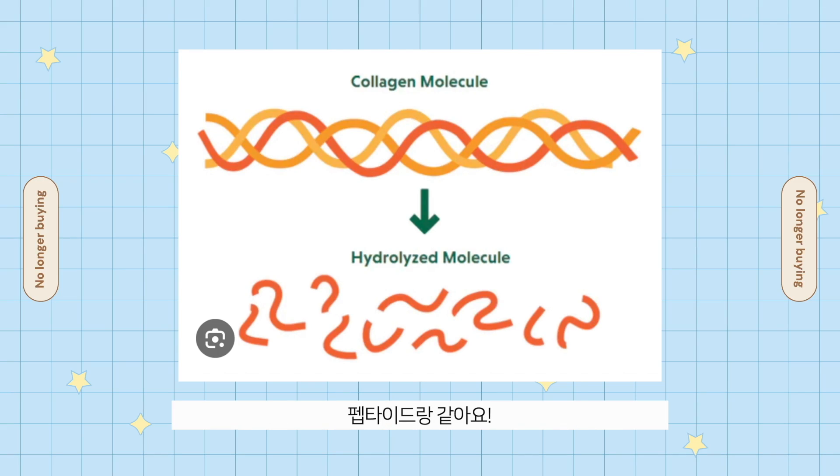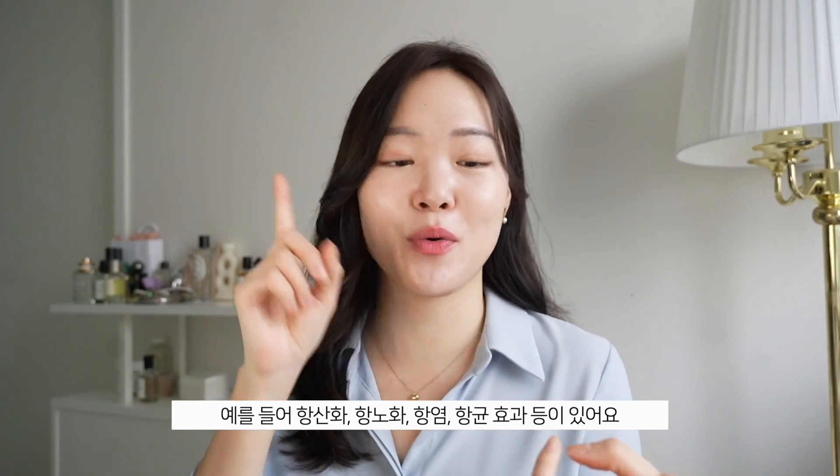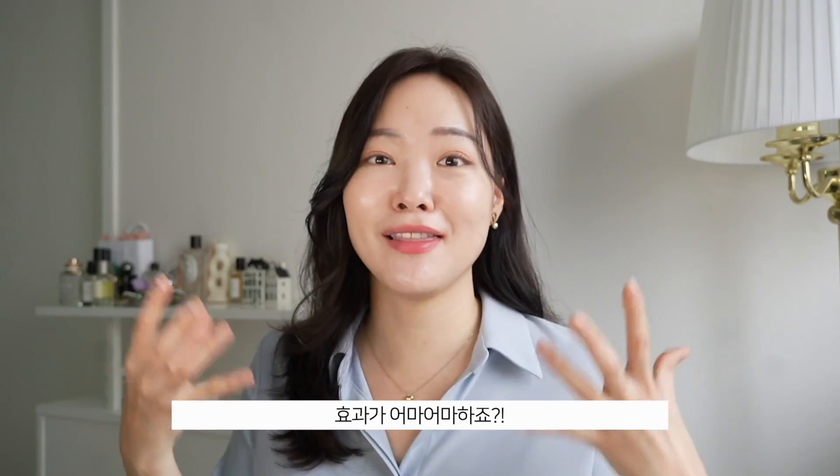Low molecular weight collagen, hydrosylate collagen, or hydrolyzed collagen all essentially mean peptides. Peptides are short chains of amino acids that are the building blocks of proteins like collagen and elastin. There are four types: signal, carrier, neurotransmitter inhibitory, and enzyme inhibitory peptides. As individual ingredients, peptides hold enormous potential — benefits include antioxidant, anti-aging, anti-inflammatory, and antimicrobial properties.